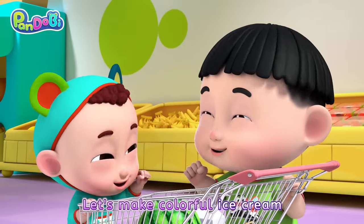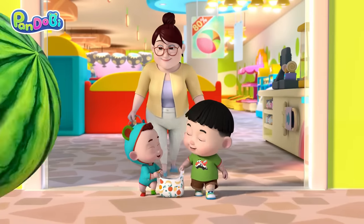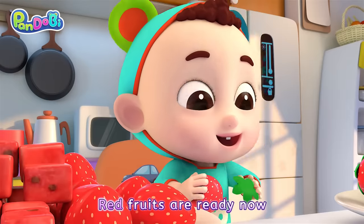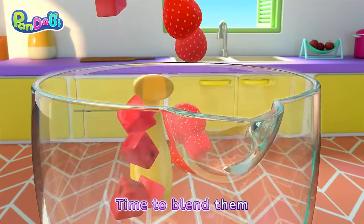Let's make colorful ice cream! Red fruits are ready now! Time to blend them!